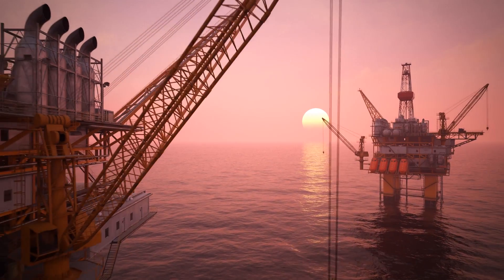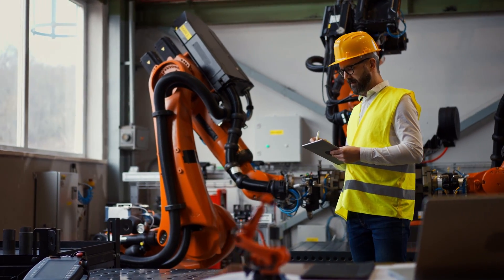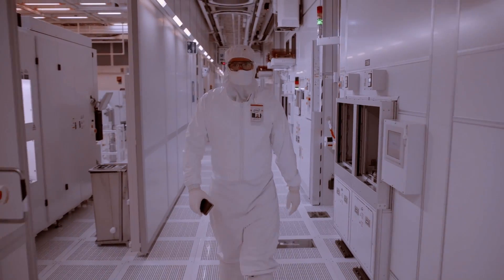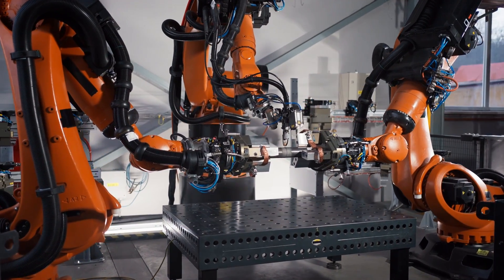The Intel Max series product family gives scientists and engineers the unparalleled performance they need to pioneer the next wave of human innovation in AI and HPC.